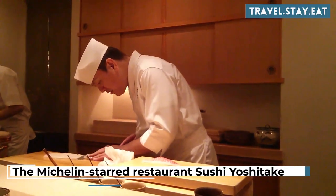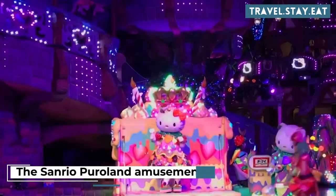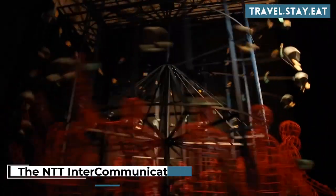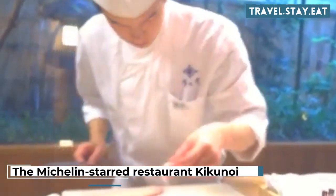Have a meal at the Michelin-starred restaurant Sushi Yoshitake. Check out the Sanrio Puroland Amusement Park for a cute experience. Explore the Shinjuku ALTA Shopping Center. Visit the NTT Intercommunication Center for art and technology exhibits. Have a meal at the Michelin-starred restaurant Kikunoi.